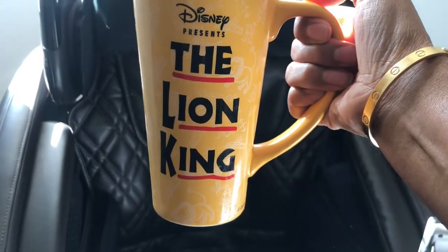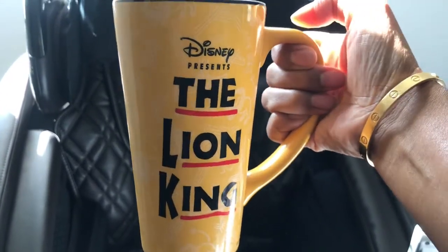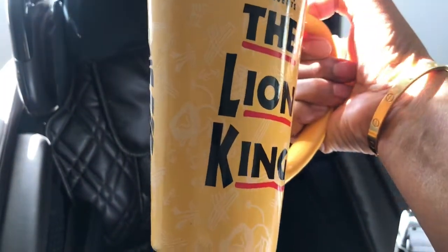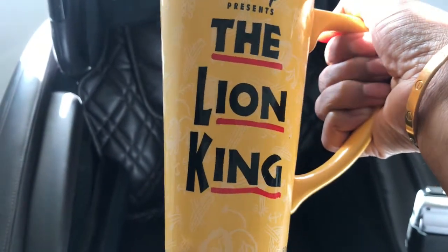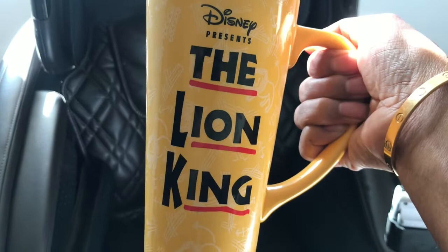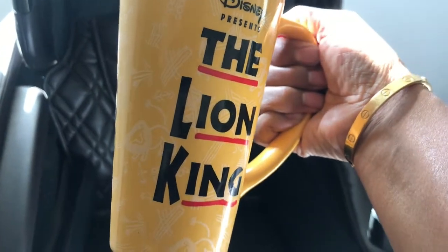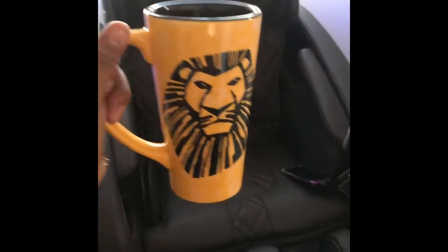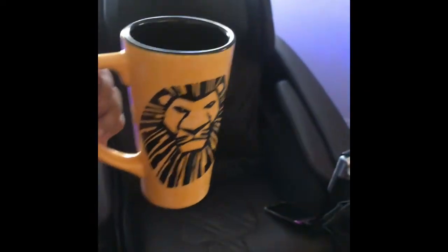Hi guys, welcome back to my channel. I am Best Cat 8 and yes, this video is about massage chairs. But of course, we're gonna pair it with coffee. This coffee mug I got a couple of years ago — we went to New York for New Year's and I purchased this mug when we went to see the Lion King play. I just thought it was a really cool mug and I wanted to share it with you guys. So without further ado, let's get into the video.